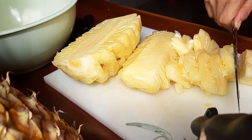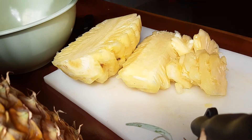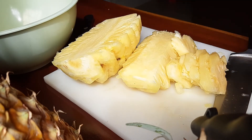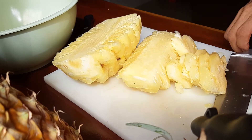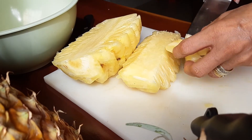Yummy! Look at this, I have to try this one. Mmm, so juicy! So good!